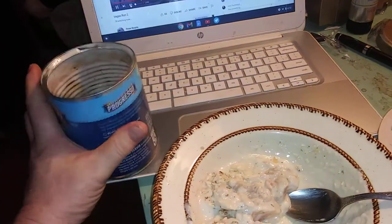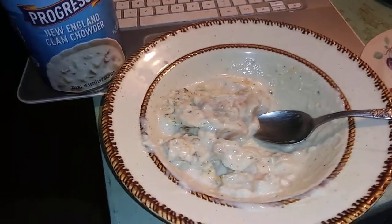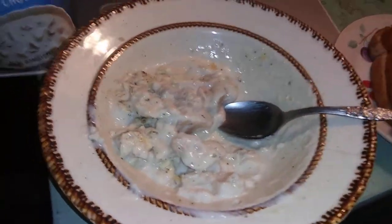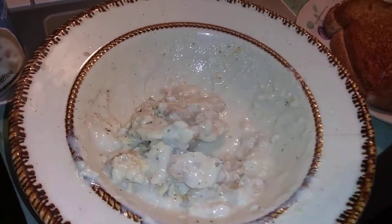I'm going to give it a nine out of ten because Progresso makes a great bowl of soup. I've got some crackers in here to go with it.